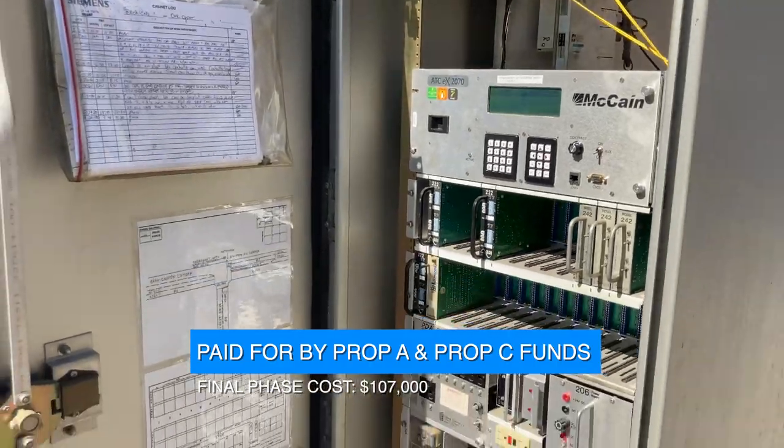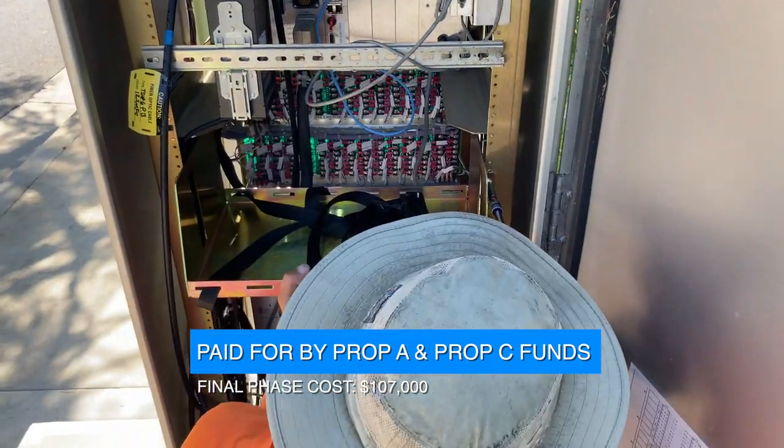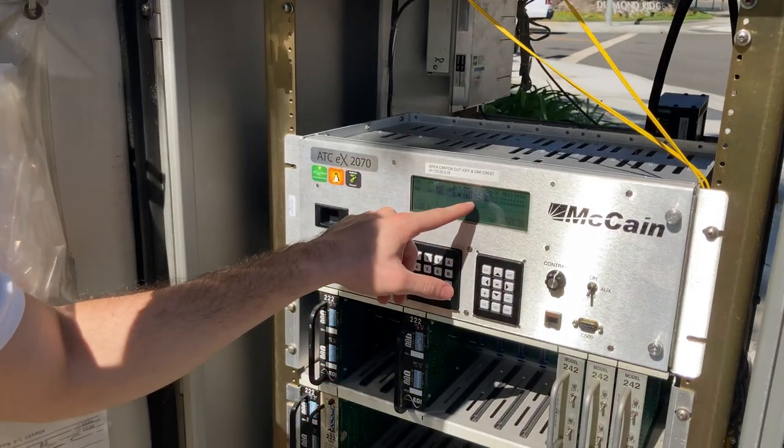We're always working to implement the latest and greatest technology. We want the newest models of any sort of battery or traffic signal infrastructure tech that is available, obviously at a reasonable cost, so that way we're always up to date and our techs have the latest technology to help keep the signals up and running.